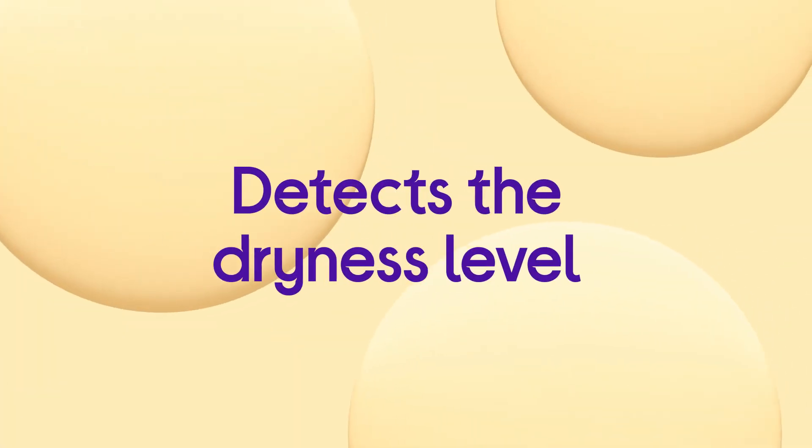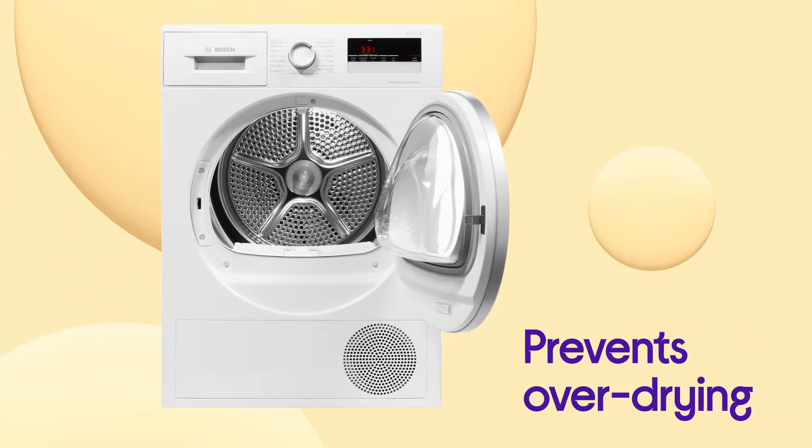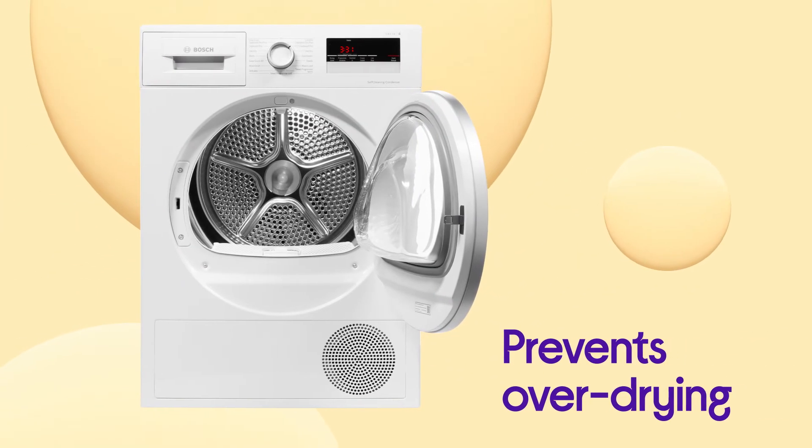By using sensors to detect the dryness level of your load, it automatically stops the cycle at the perfect time to prevent over-drying and damage.